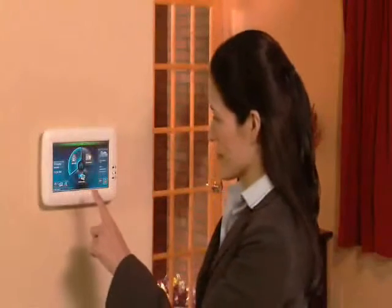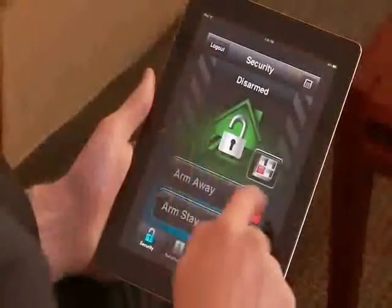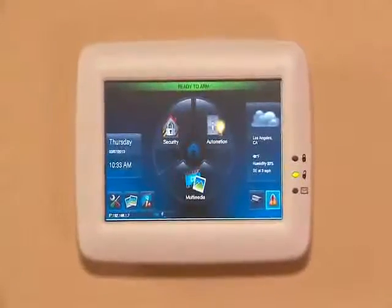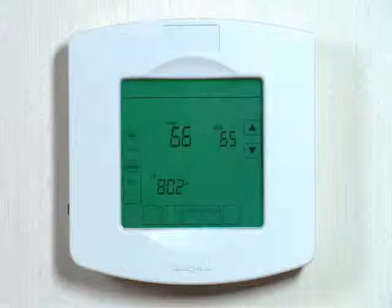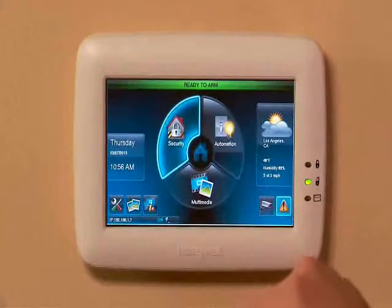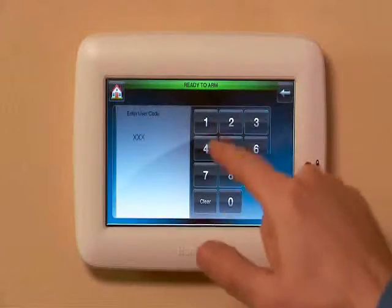Connect to your home like never before with Honeywell's Tuxedo Touch. From the touchpad, tablet, or smartphone, Tuxedo Touch lets you control your security, cameras, locks, lighting, and thermostats. Providing state-of-the-art security, it has a vivid color display and large icons for easy operation.